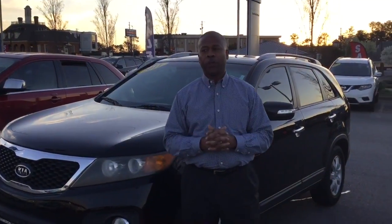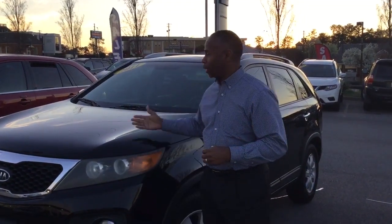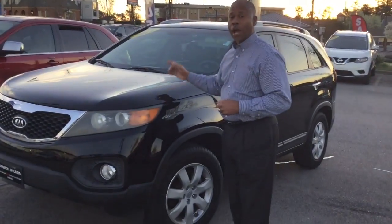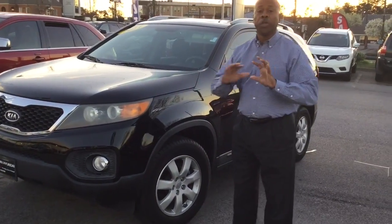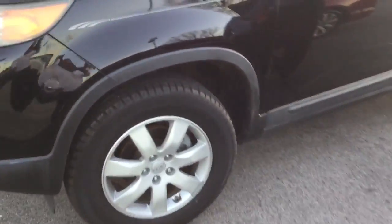Hello Carla, how you doing? This is Don with Tamron Hyundai certified pre-owned dealership. Just wanted to touch base with you, let you know we do have that Kia Sorento in stock — black on black, it is a beauty to look at. Come on, let's take a look inside. Brand new tires all the way around.